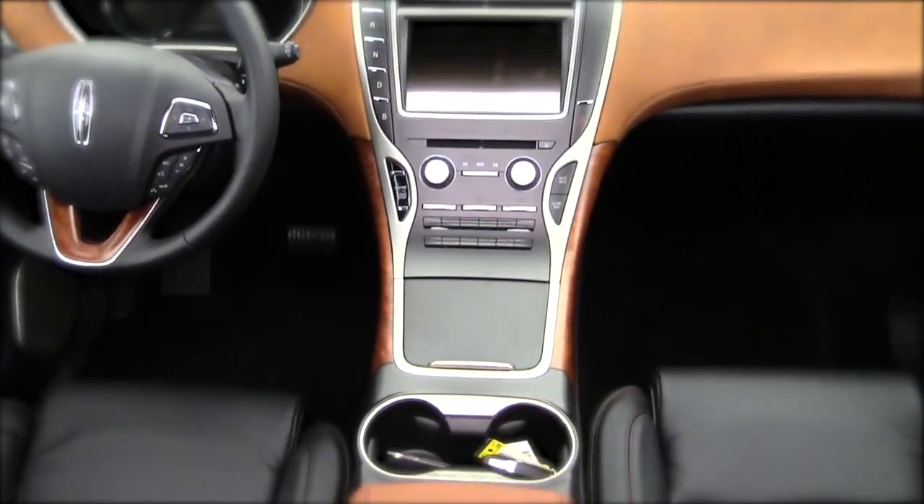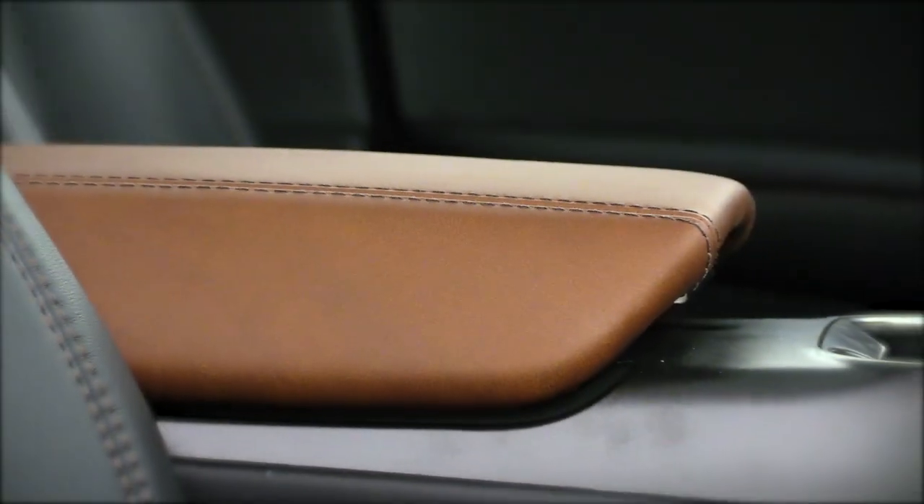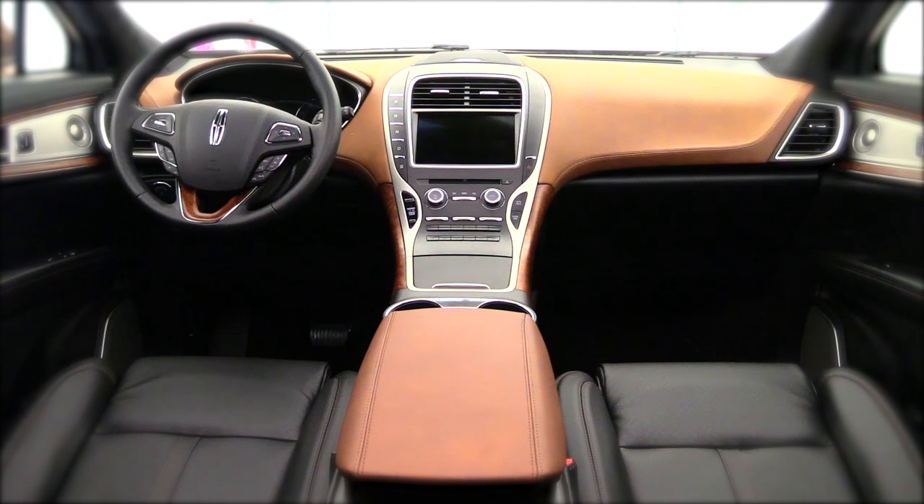Thoroughbred features a striking jet black interior with rich chestnut leather accents that highlight features such as the instrument panel and center armrests, giving it the appearance of a saddle.